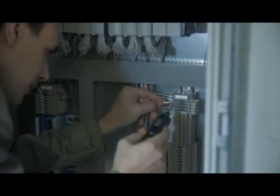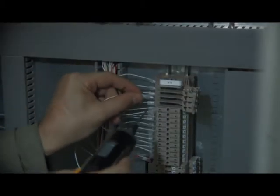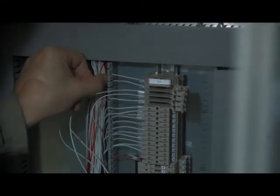Wires are connected to screw terminals or electronic components with the help of torque-control electric screwdrivers, providing optimal tightening force and reducing the risk of contact failure or damage to screw fastening.